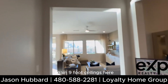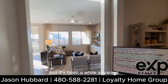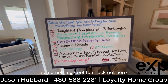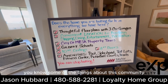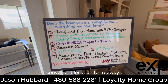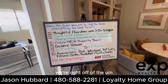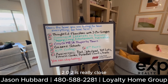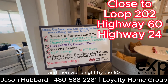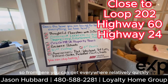These are 10-foot ceilings. Something cool to check out here — this talks about some of the things about this community: thoughtful floor plans with three-car garages, convenient location to freeways, shopping, dining, entertainment, and recreation. We're right off the 202, right by the 24, and right by the 60, so from here you can get everywhere relatively quickly.